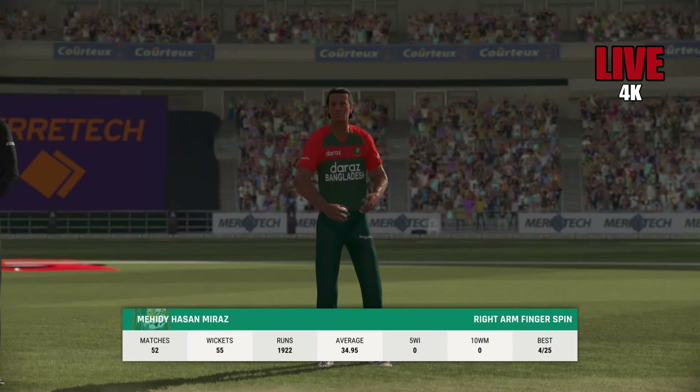Yep, too good. Not sure anyone is going to cut that off. Gets onto the back foot quickly and that's just flown into the gap — nice shot.